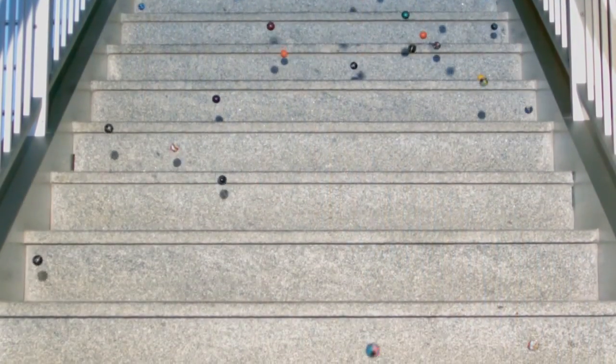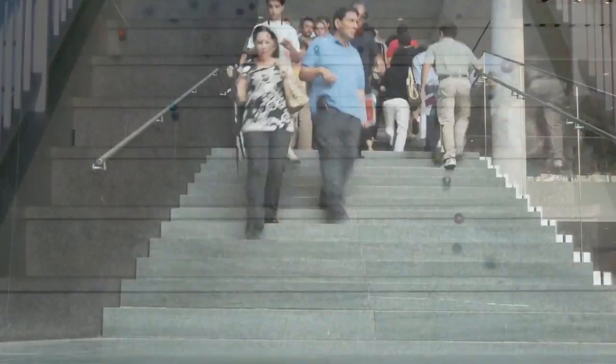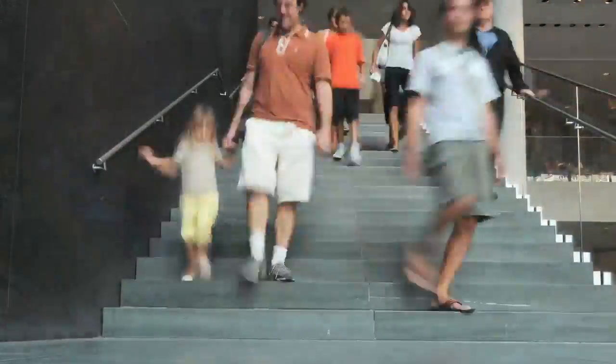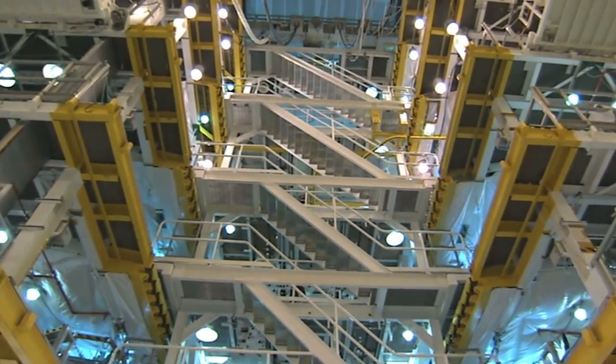Each higher part of a staircase is called a step. Each step is made from a tread and a riser. The tread is the flat part that you stand on. The riser is the vertical bit between treads. Some stairs are open stairs and have only treads and no risers. The whole of the stairs, from top to bottom, is called a staircase.